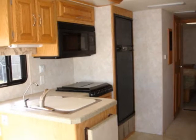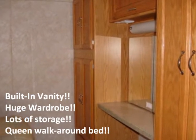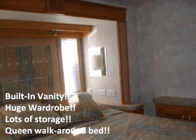Are you looking for a previously owned RV? At Cascade RV Center, we have an excellent selection of quality pre-owned RVs for you to choose from. Stop by and check out our inventory today.